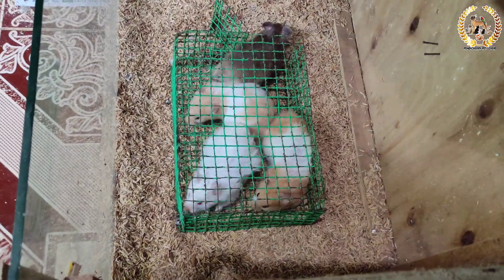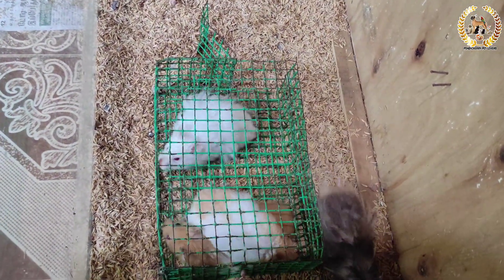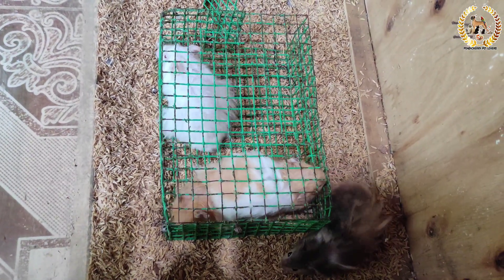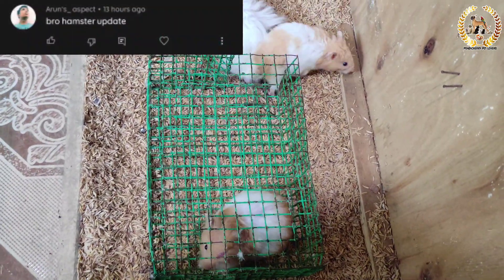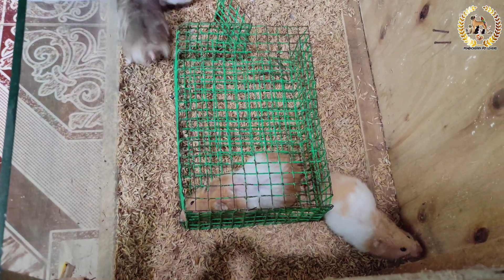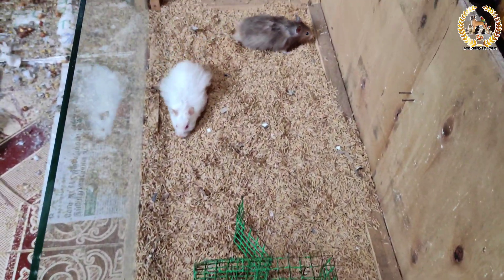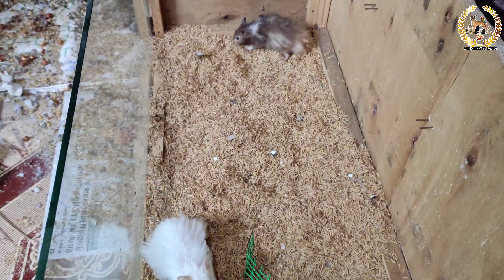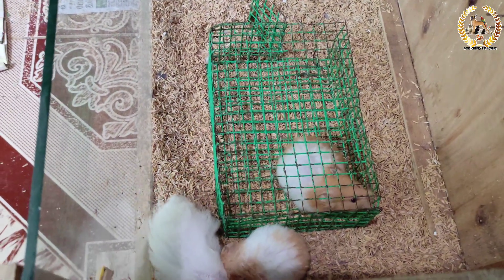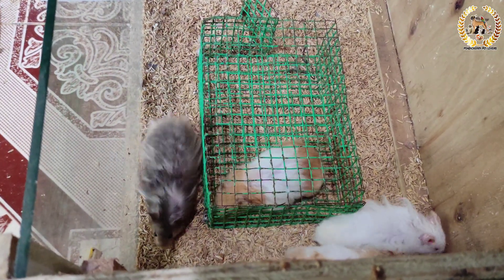Hello friends, welcome back to Ponticherry Pit Lovers. Recently we unboxed one hamster, so now we have four hamsters. In this video, we will tell you how to update the hamster setup. We brought the hamster in this video to show how to update the setup, so let's go to this topic.